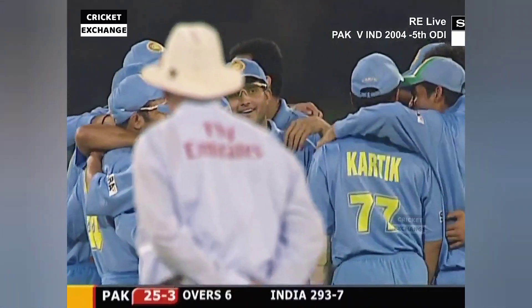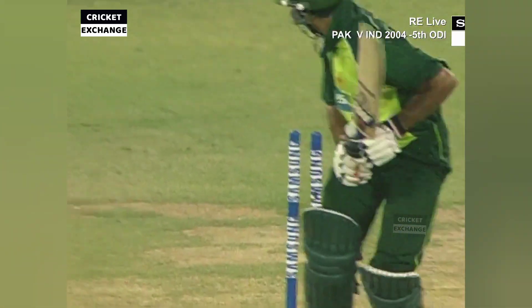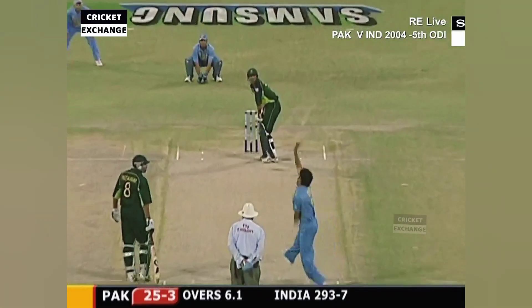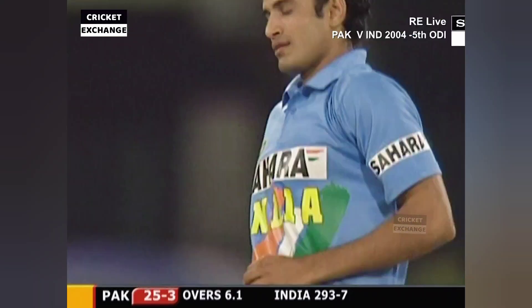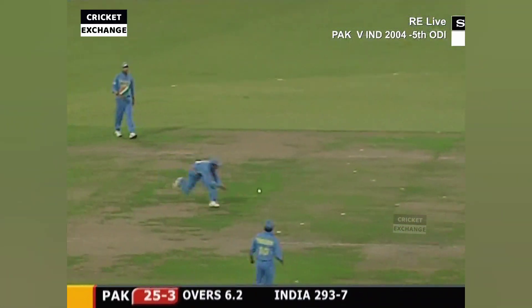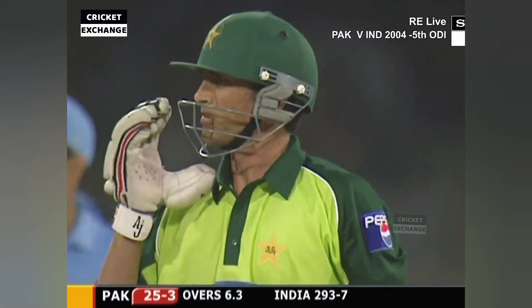He's got this habit of walking across and looking to play. Pathan is having a ball out there — expose that leg stump for about half a second and that was enough. Half an inch exposed and in front — Pathan with the ball nicely for 18.